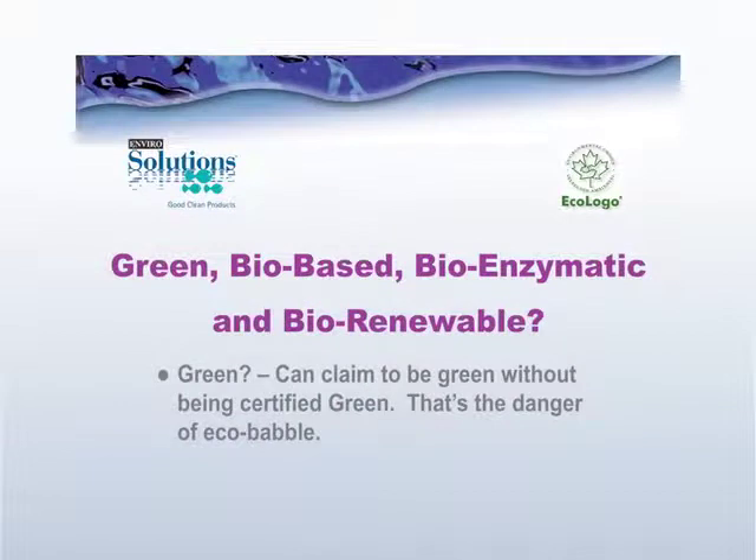First off, green normally is a term that is used to refer to a product that's assumed to be safe and good for the environment. But keep in mind that green products can actually make the claim of being green, yet not be certified as a green product. And that's the danger of something called eco babble.